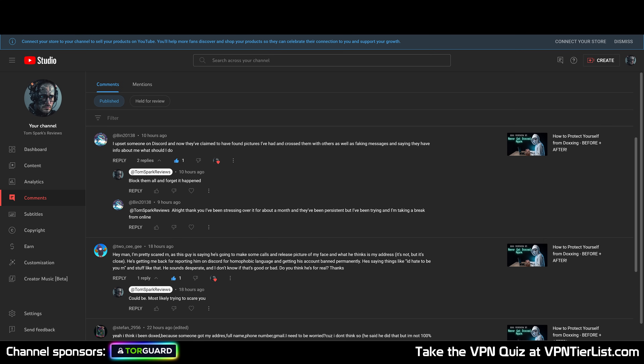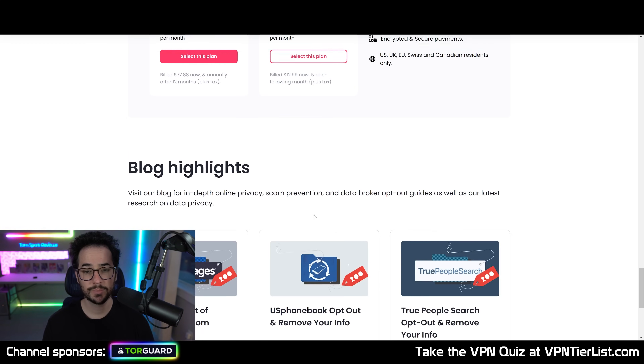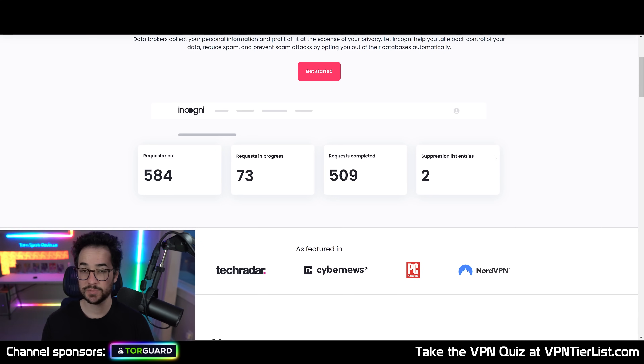Since there are so many websites out there, these services are becoming more popular because you don't really have the time to go to each one and send hundreds of emails. So basically what Incogni and these services do is email all these websites for you and request information to be removed on your behalf. This saves you time, and time is money — so you can effectively remove your information from the internet.